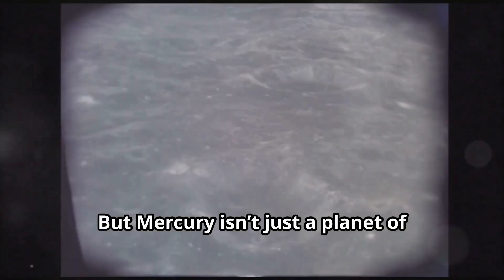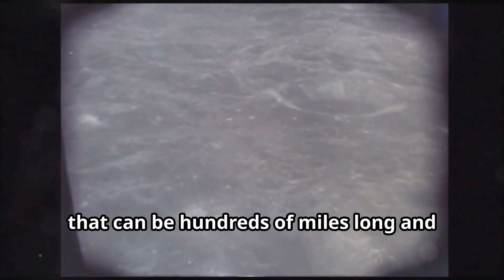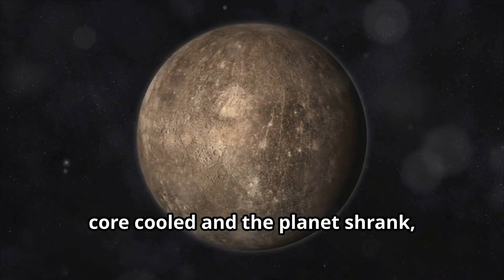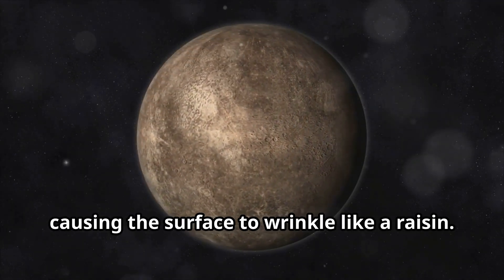But Mercury isn't just a planet of craters. It also has cliffs called scarps that can be hundreds of miles long and over a mile high. These scarps were formed as Mercury's core cooled and the planet shrank, causing the surface to wrinkle like a raisin.